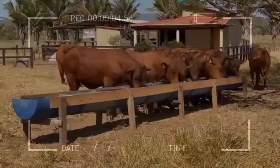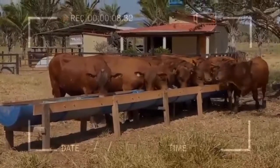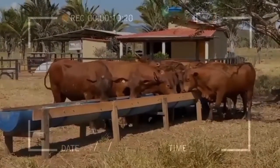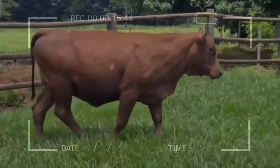It turns out that the specimens that suffer less when exposed to high temperatures, and do not generate heavy hair in winter, are cattle that carry the short hair gene. The great advantage is that this characteristic can be transmitted from generation to generation.